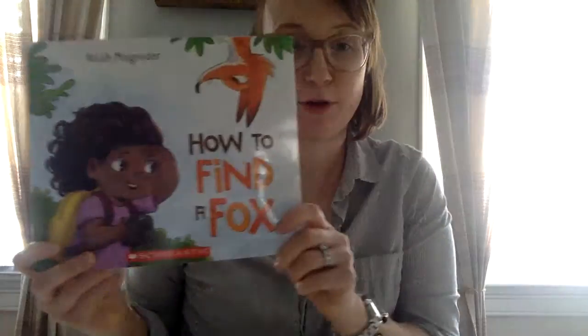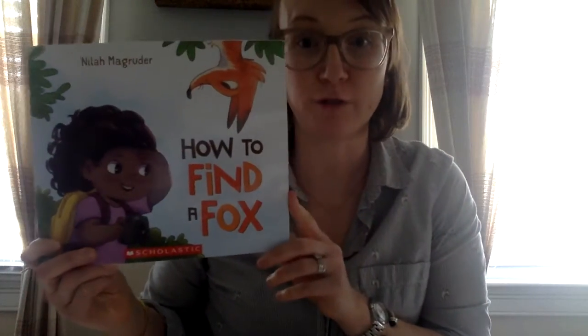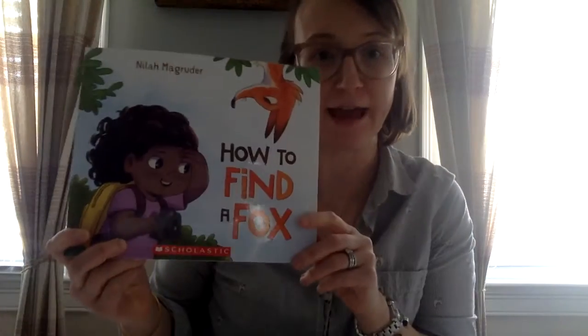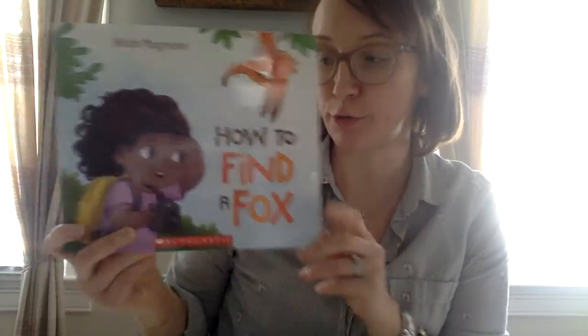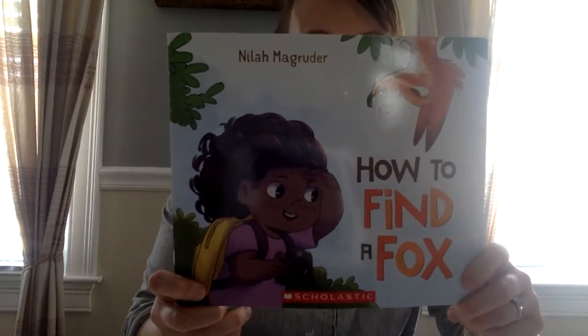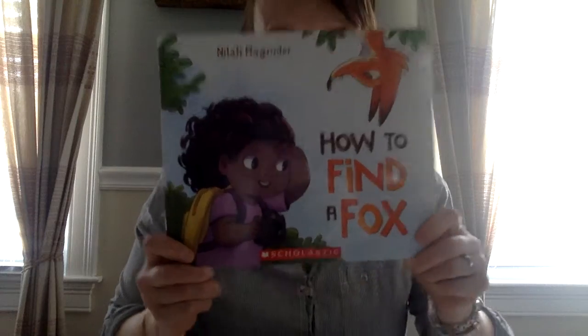Hi friends! I know that some of you are getting ready to do some how-to writing in your classrooms, so I wanted to share a fun how-to book today. The author is Nyla Magruder and the title is 'How to Find a Fox' — this is one of my daughter's favorite bedtime stories.